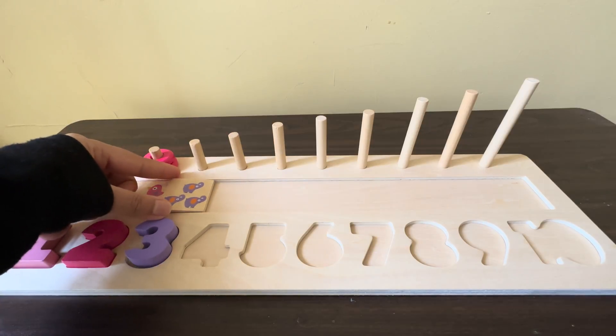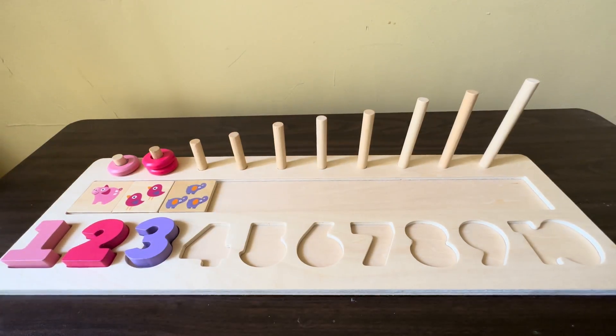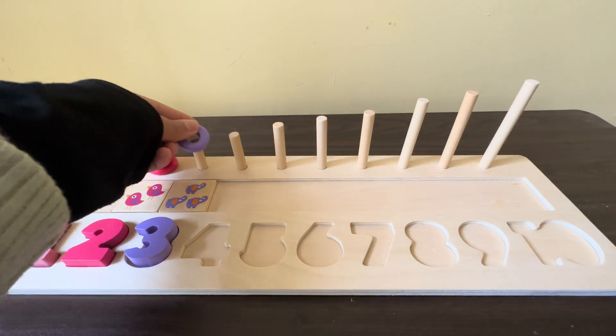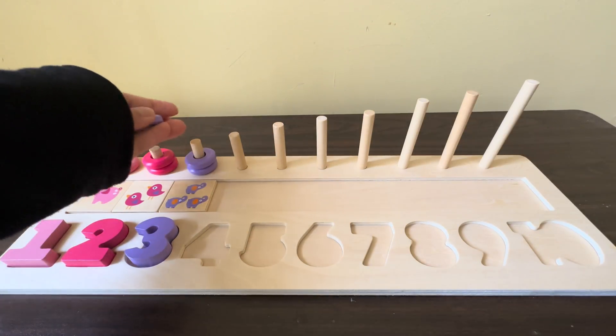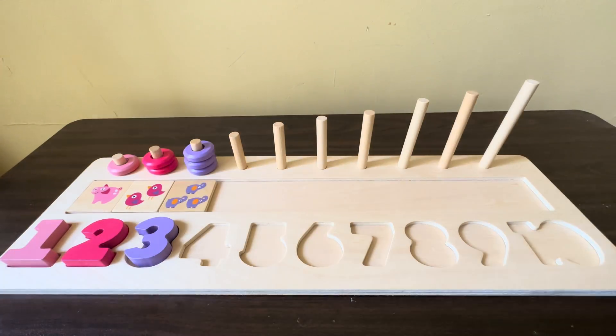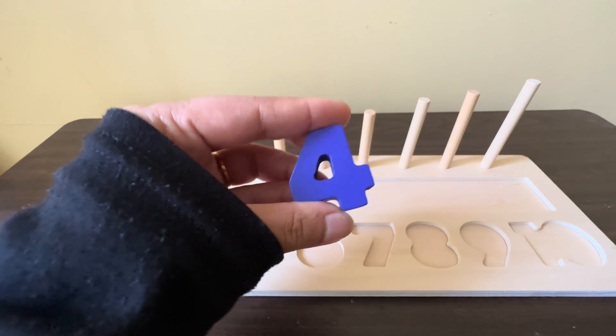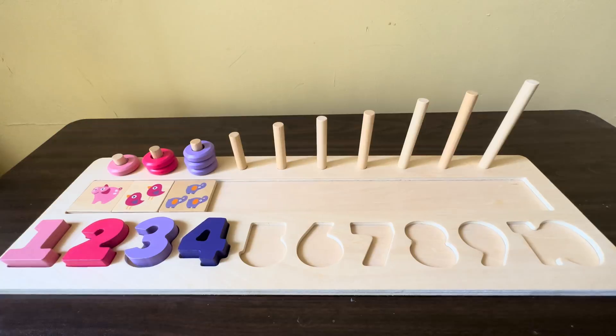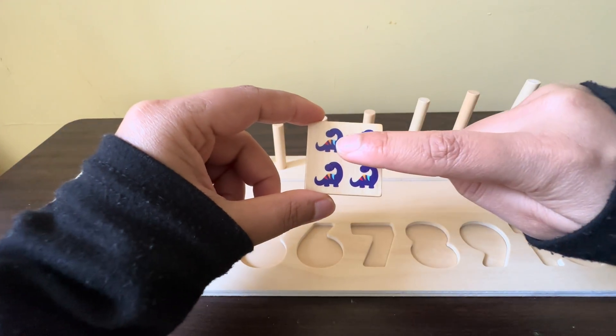We have three lavender color circles, one, two, three. The next number is number four. Yes, you are right, number four! We have four purple color dinosaurs.